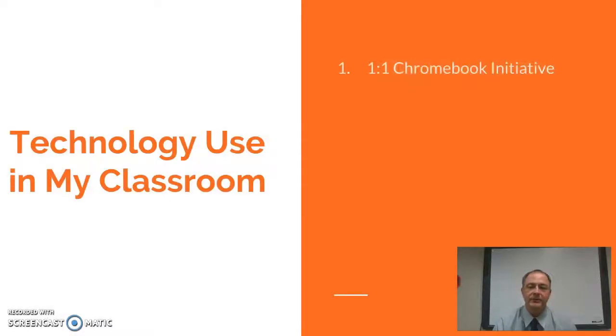In my classroom, I do use technology a lot. We did a one-to-one Chromebook initiative starting last year, so I use Chromebooks daily in my class in lots of different ways. Some of those ways include collaboration — I have students sharing information, working on things together, doing research together, finding credible sources to learn about different topics rather than just reading things in a textbook.